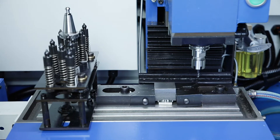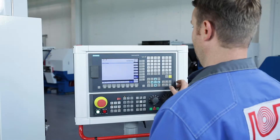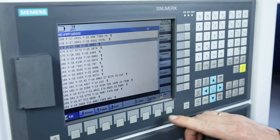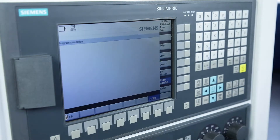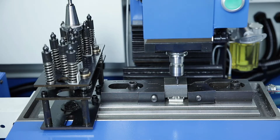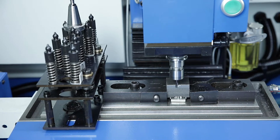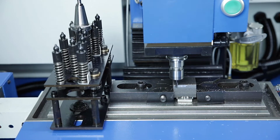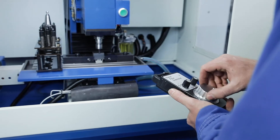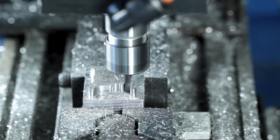The Siemens 808 controller offers the ideal entry for CNC applications due to the simple intuitive operator guidance. The menu structure and programming are based on the operating philosophy of the Sinumerik operate system series, which means that what has been learned can be transferred very easily into practice. With the electronic hand wheel, the operator has an optimal overview when measuring tools and determining machining references.